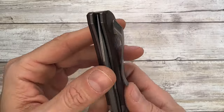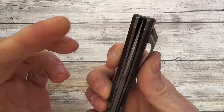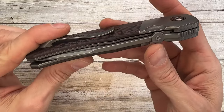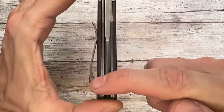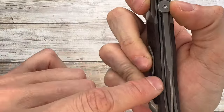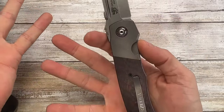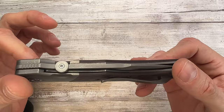There is some blade play, which is a point of controversy, but other knives show this behavior too. The main issue could arise when using the thumb disk to deploy, because you have to press the blade inward, which may cause it to rub against the scale. I'll stick to using the flipper to avoid that concern. If you're collecting this as a pristine piece, the blade play might bother you.